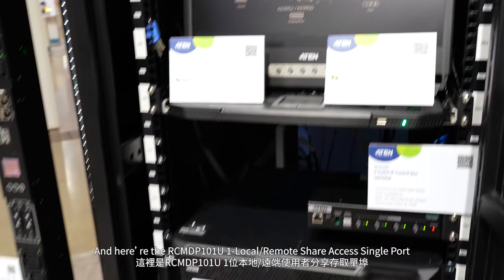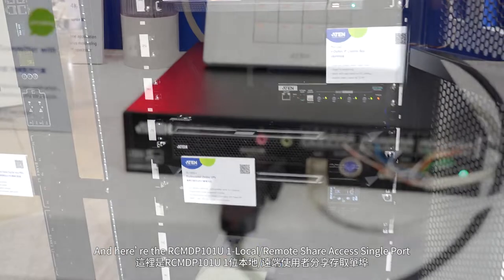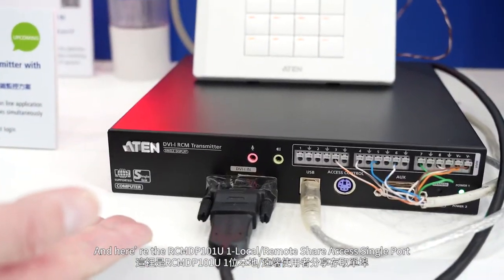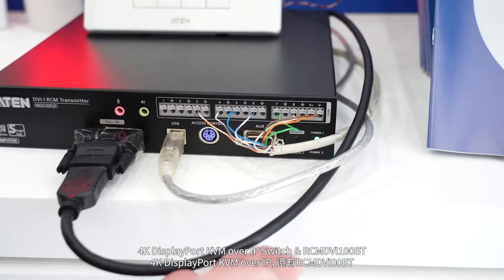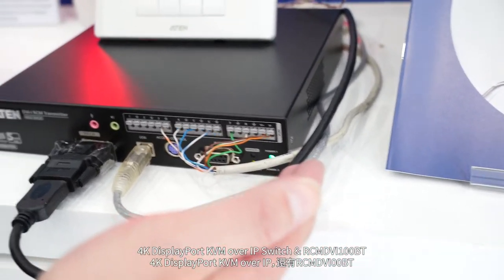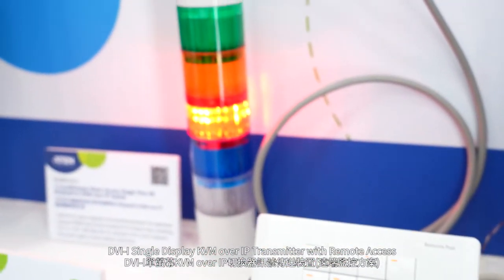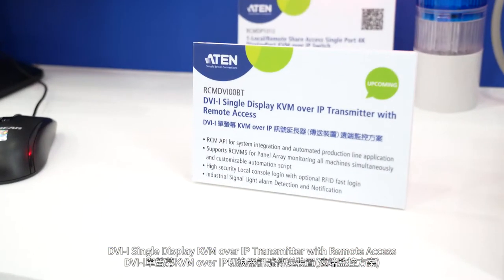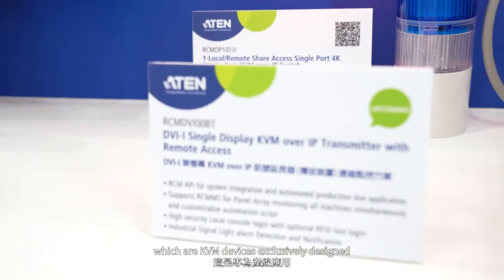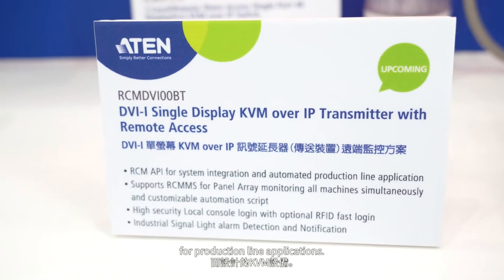Here are the RCM DP101U, one local remote share access single port 4K DisplayPort KVM over IP switch, and RCM DVI100BT, DVI-1 single display KVM over IP transmitter with remote access — KVM devices exclusively designed for production line applications.